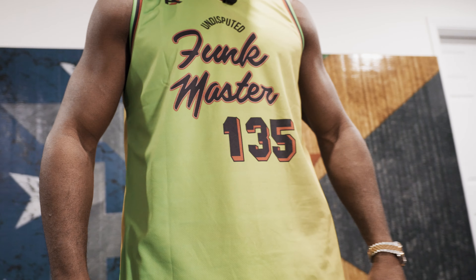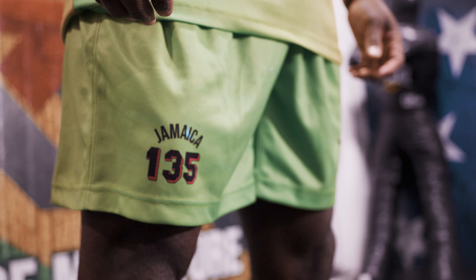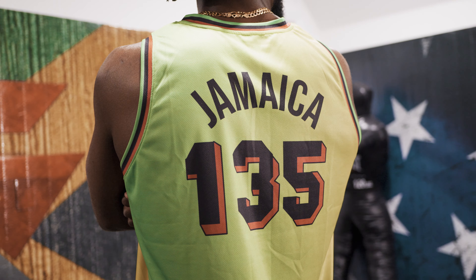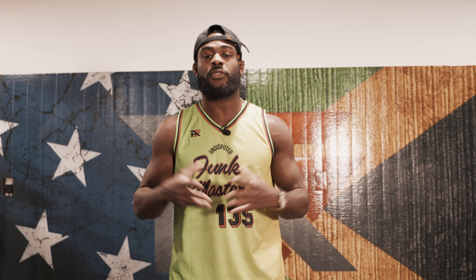We got some new merchandise coming your way — Funkmaster Gear coming to my website, AljamainsTermon.com. We're working on the final details. If you guys like this, cop it directly from us. Don't get it from the bootleg guys — we don't get a cut of that. So go check it out. Thank you for your support and I hope you guys enjoy the content.